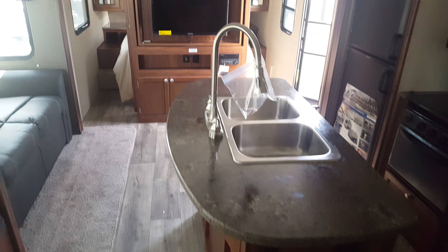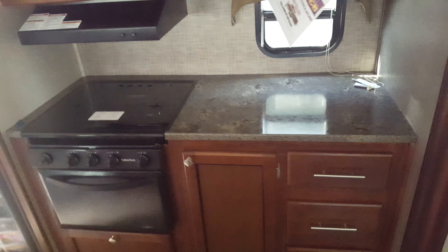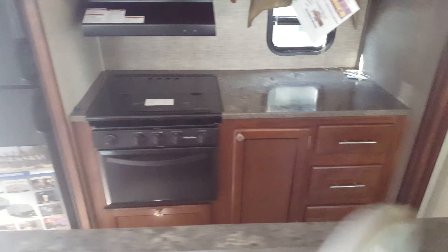Big kitchen island, high-rise faucet, stainless steel sinks. More kitchen counter space and some drawers and storage on the other side. Six cubic foot gas electric fridge. More storage — these cabinets are huge and they're deep.